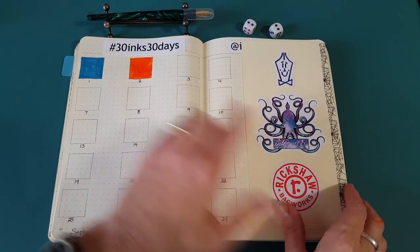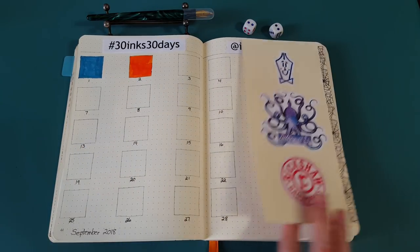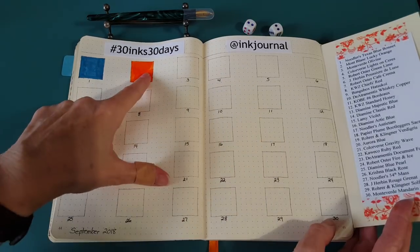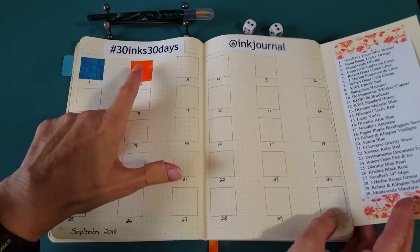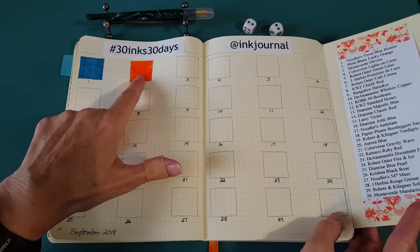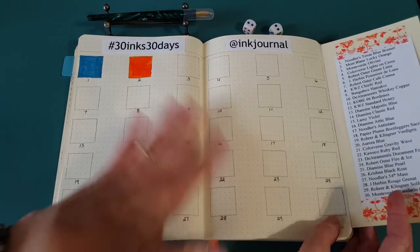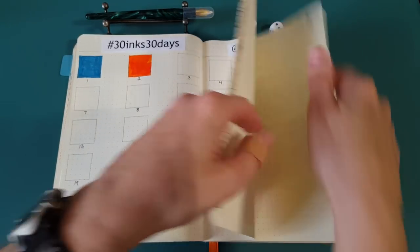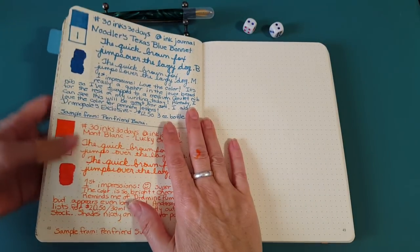I got it filled in here. Can you imagine how this is going to look when we get further down the month? It's going to be so colorful and we'll be able to compare. There's going to be another orange on the 30th — Monteverde Mandarin Orange — so it'll be nice to have them all together.